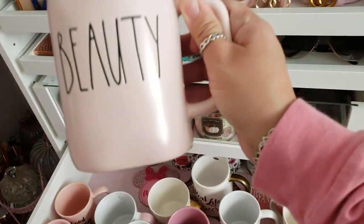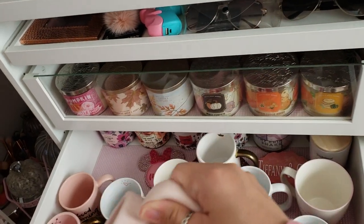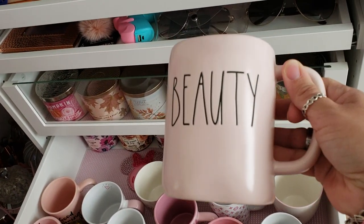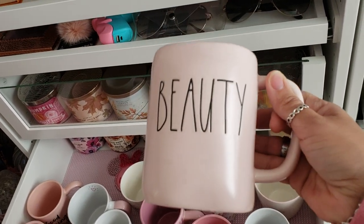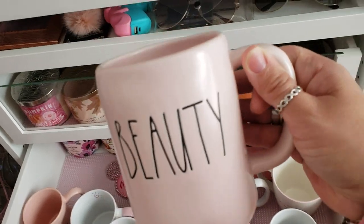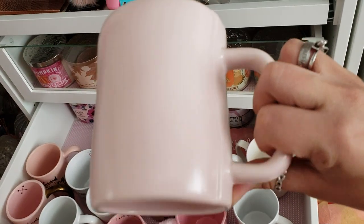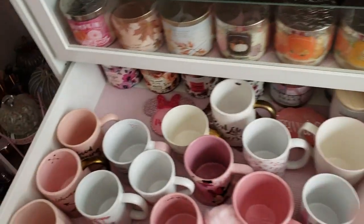Then I got this other Rae Dunn pink matte mug — this one says 'Beauty.' The other one said 'Girl Boss,' this one is Beauty, and the beast one is black matte and I have that one downstairs in my kitchen. Obviously I'm Beauty and my husband is Beast, so the other one's downstairs.